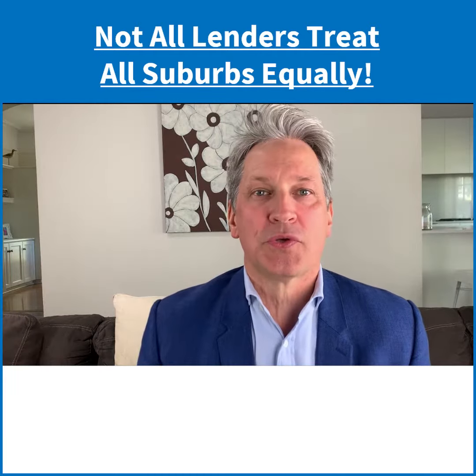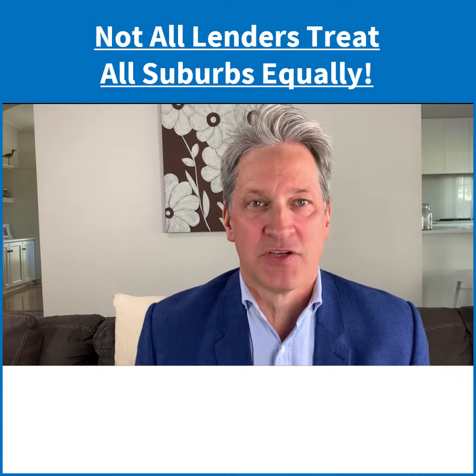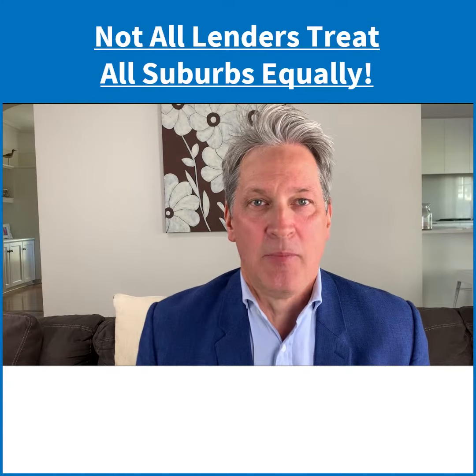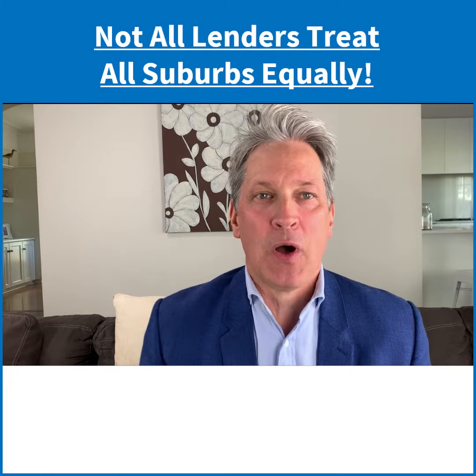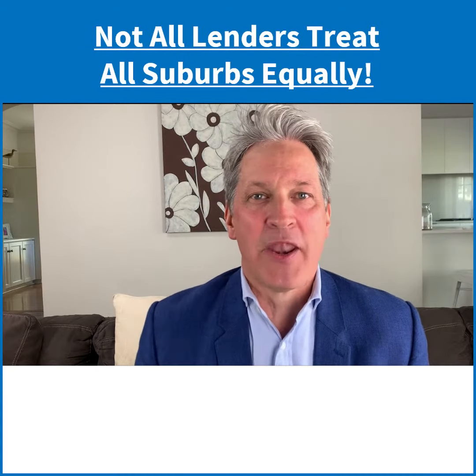So what do you do if you are in that situation? You look for a lender that doesn't have a restriction in that particular suburb — because remember, even though some lenders have restrictions on some suburbs, they're not all the same.